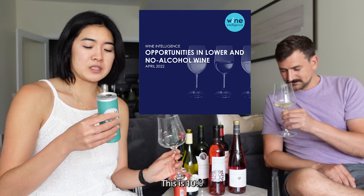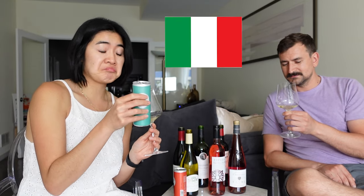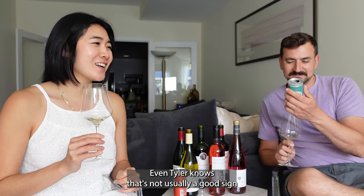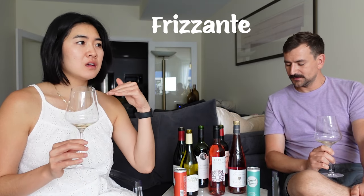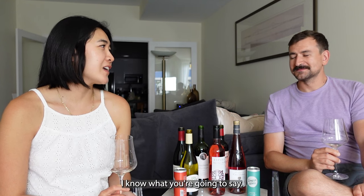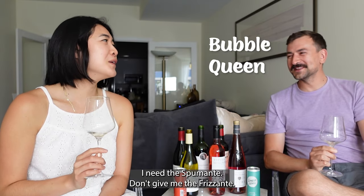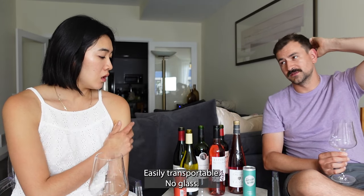There's gonna be more and more canned wines, especially since there's such a craze for canned seltzers. I also saw they're trying to make lower ABV wines. This one is 10% and produced in Italy. We don't know what the grapes are — there's no grape variety on here, which is not usually a good sign. It says 'frizzante,' which is lightly fizzy, versus 'spumante,' which is fully sparkling. Tyler wants more bubbles — he says it's a tease. It's more of a pool or beach wine, easily transportable, no glass.